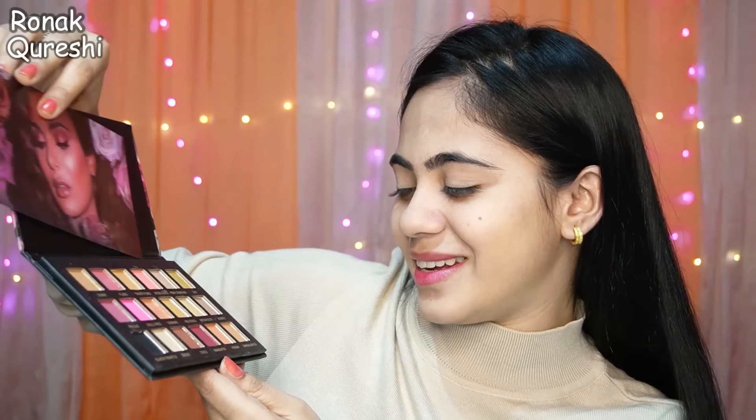After blush, we will apply highlighter. I ordered Shields Professional Shimmer Brick Highlighter for 99 rupees. Packaging-wise, it's awesome. Let's see how it looks after applying it. This is our star product because it looks really good on me. If you want to purchase it, you can definitely go ahead without any second thought.